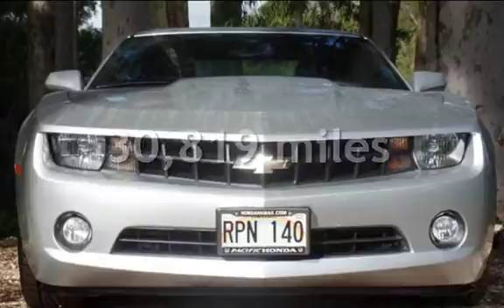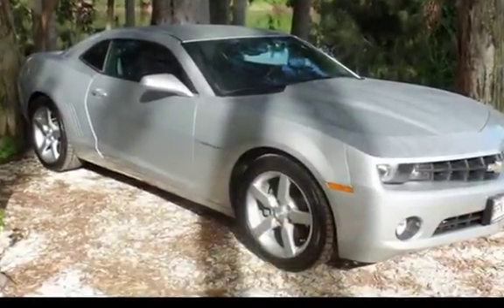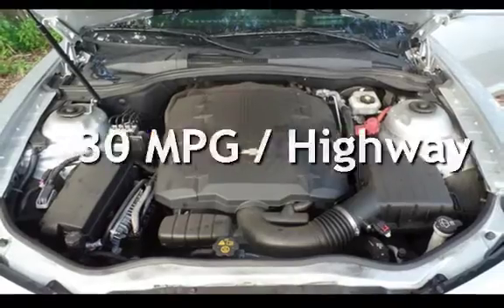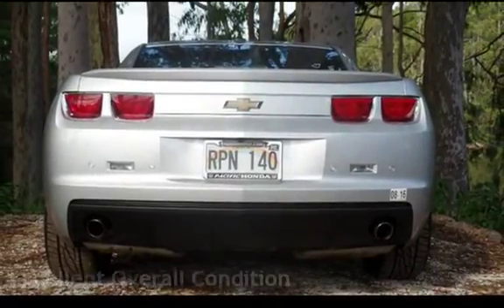This Chevrolet is a great value with less than 31,000 miles on the odometer. Estimated fuel economy for this vehicle is 19 miles per gallon in the city and 30 miles per gallon on the highway. This vehicle is in excellent overall condition.